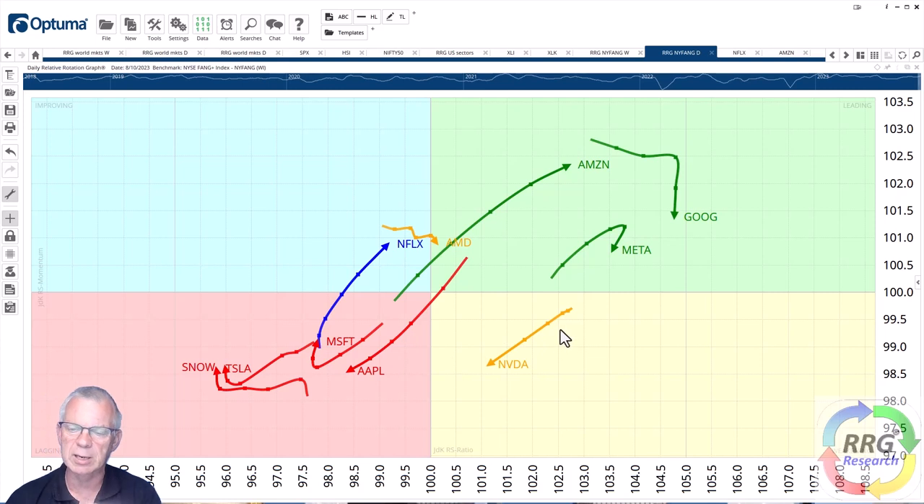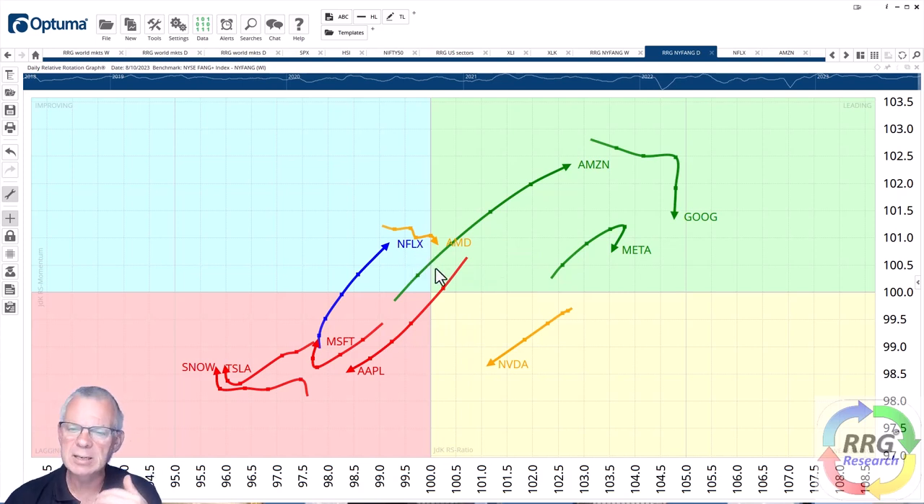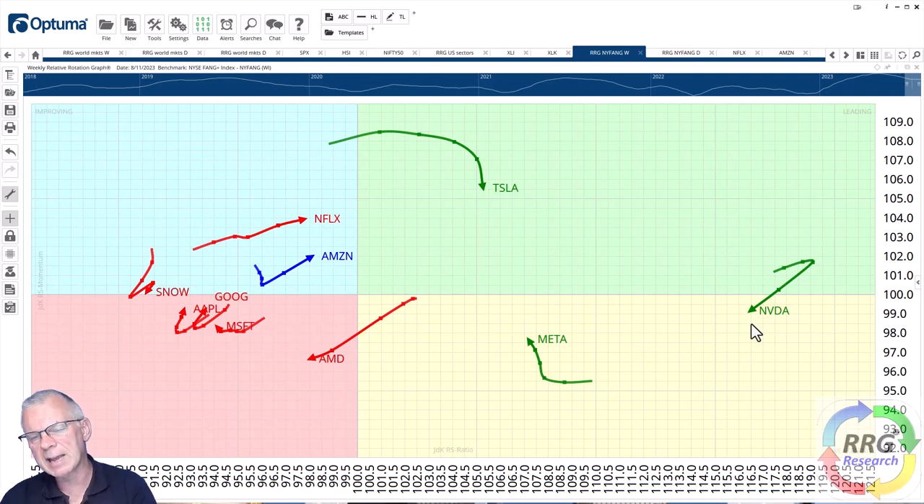On the opposite side, Nvidia is clearly inside the weakening quadrant on the daily, rapidly moving towards lagging at a negative RRG heading, confirming the hook seen on the weekly RRG. AMD to a lesser degree is inside the green leading quadrant coming out of improving, but the heading is already lower, about to rotate while already at a negative heading. So AMD and Nvidia are at a negative heading on both the weekly and daily, while Netflix and Amazon are rotating in the opposite direction.